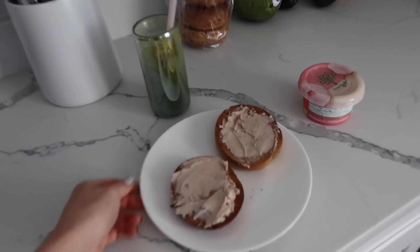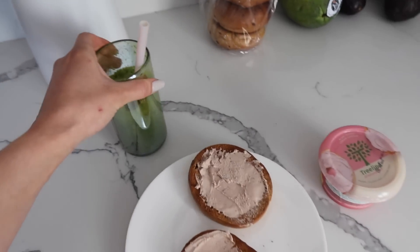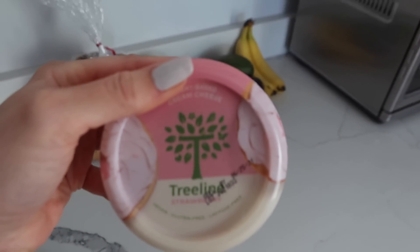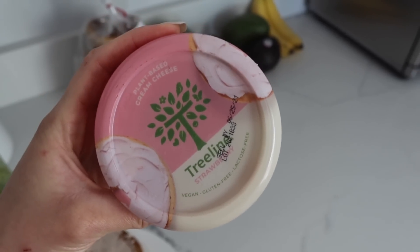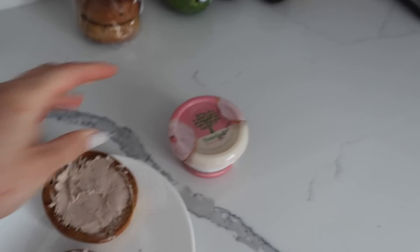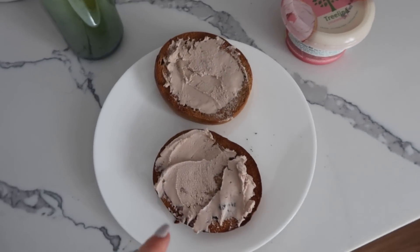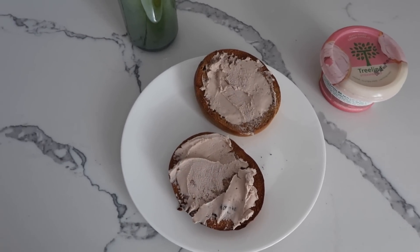Good morning! Bagels for breakfast — I just made Emma and I a green juice, and Emma brought over this Treeline strawberry cream cheese. I've literally never seen a dairy-free strawberry cream cheese, and I really love this brand, so I'm excited to try it. Cinnamon raisin bagels with strawberry cream cheese — literally the best combo.